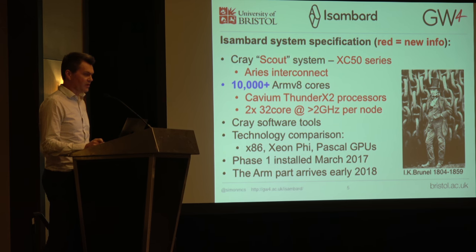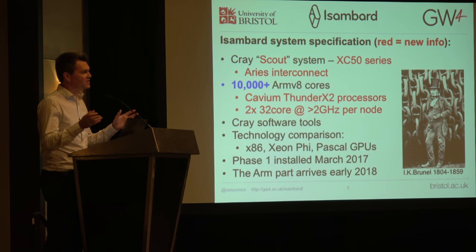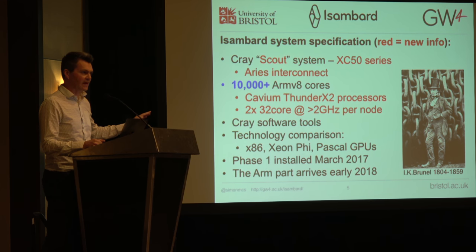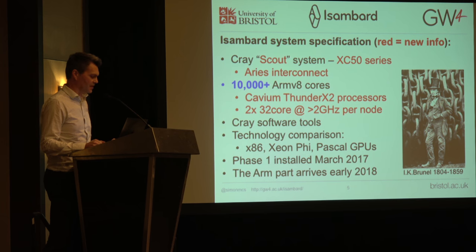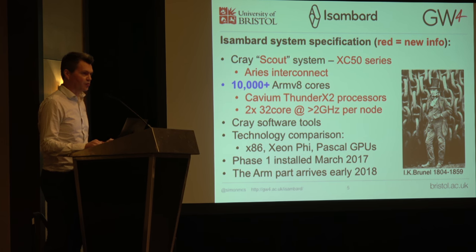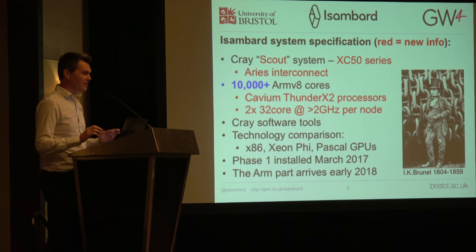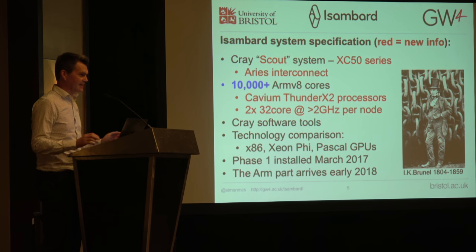Within Isambard, we've also got a small number of other nodes — a few Xeon Phis, some x86, and some Pascal GPUs — just to aid doing some comparison exercises. The first part of the machine is already there, which is everything apart from all the really interesting ARM stuff. The interesting 10,000-core part will arrive early next year. We do have eight early access nodes, which we've had for about two weeks, so all the numbers I'm going to show you were generated just in the last 10 days or so — very much hot off the press. We were still tweaking the numbers yesterday and I expect them to keep improving.